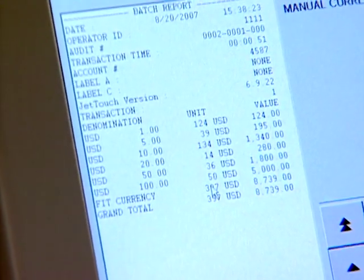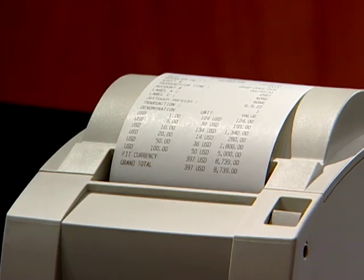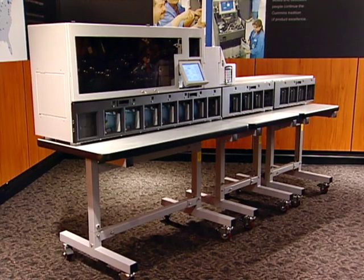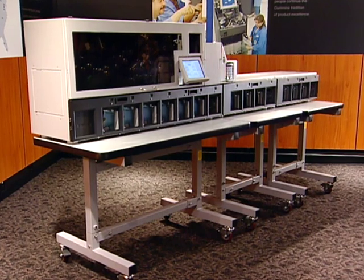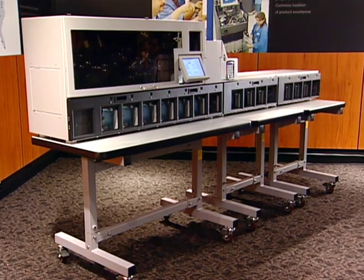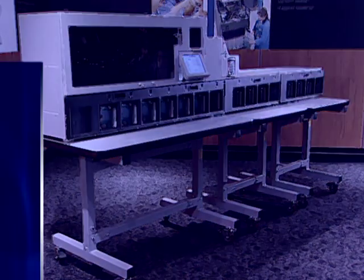System electronics record all transactions and provide reports and totals requested on the system display or via an optional printer. A variety of JetScan MPS options and accessories further increase efficiency and throughput, all functioning at the full 1,000 notes per minute speed.